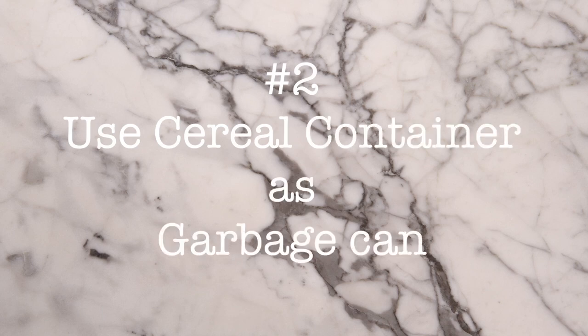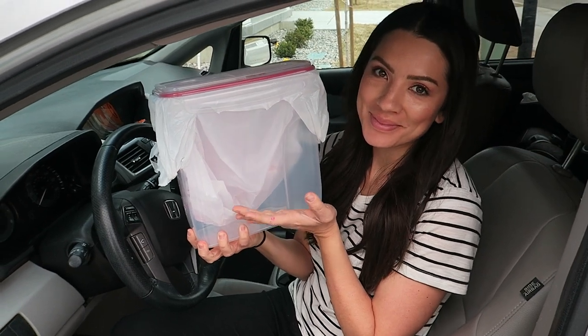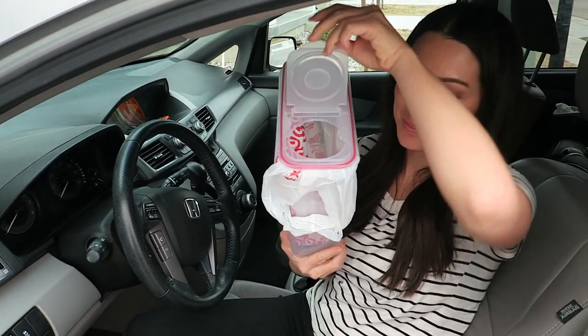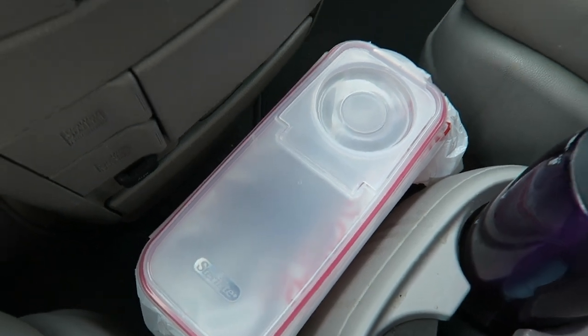Minivan hack number two. If you're like me, you get a lot of garbage accumulating in your minivan because your kids are coming and going, eating, whatever you're doing in the minivan, it gets dirty. All you need to do is buy a cereal container like this one, put a little bag inside, and you can put it in between the seats, wherever is most convenient for you, and all the garbage can go in there so it doesn't accumulate everywhere else in the van.